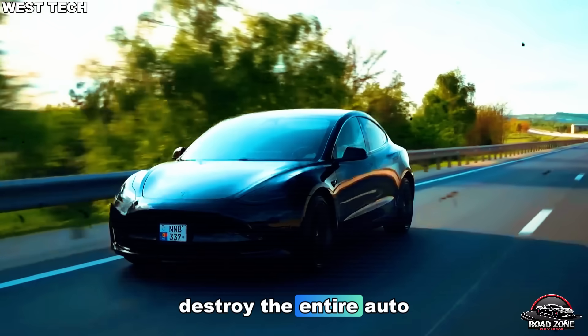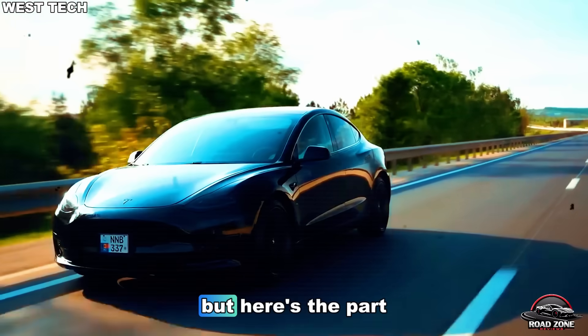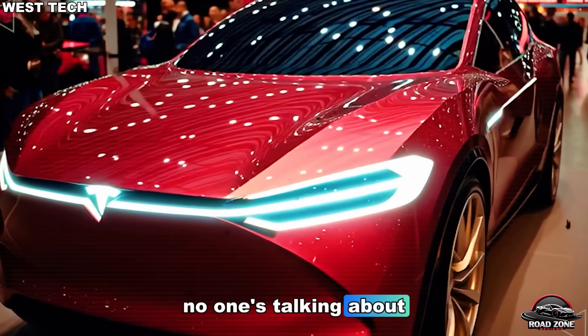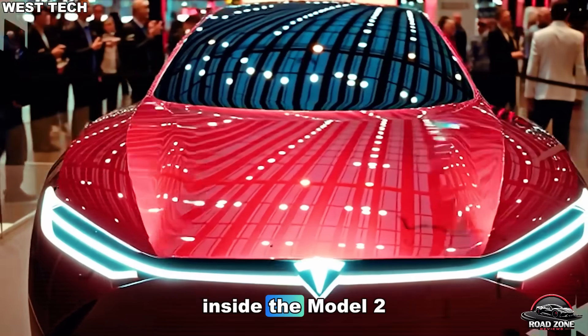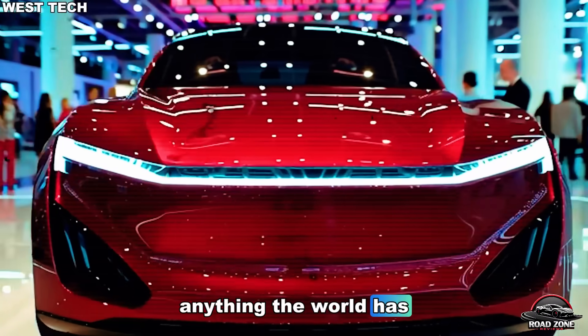And it's about to destroy the entire auto industry as we know it. But here's the part no one's talking about: what Tesla secretly changed inside the Model 2 that makes it unlike anything the world has ever seen.